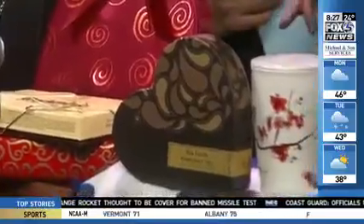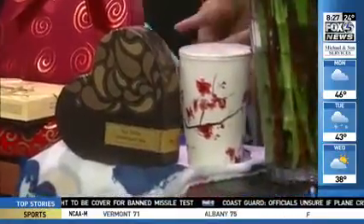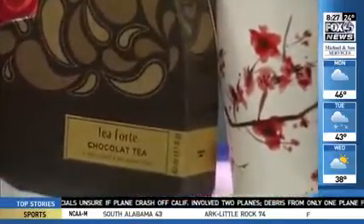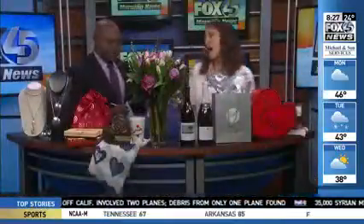Also along the food line, chocolate tea. This is really cool in flavors like chocolate hazelnut and Belgian mint. This is available at Curiosity in Harbor East. And then flowers, of course — you can't go wrong with flowers.